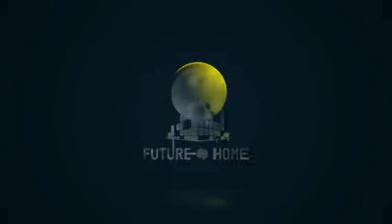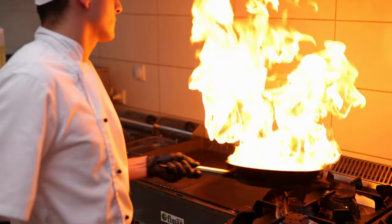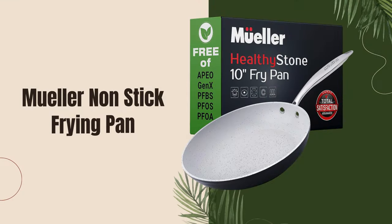Welcome to our channel! Today, we're diving into the world of culinary delight with a kitchen essential that's bound to revolutionize your cooking experience — the Mueller non-stick frying pan.